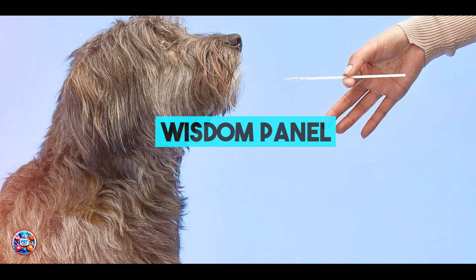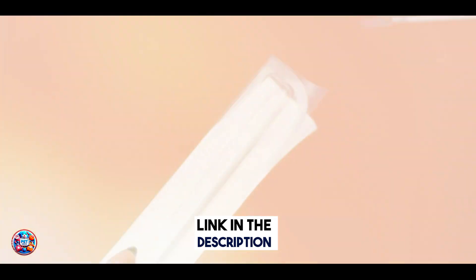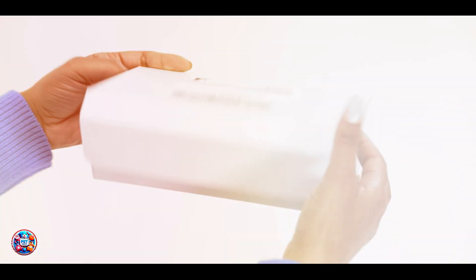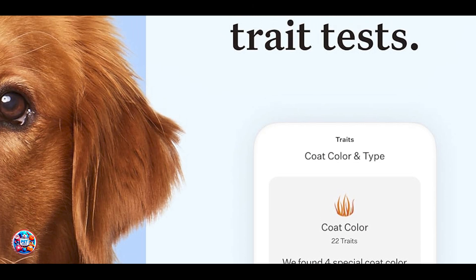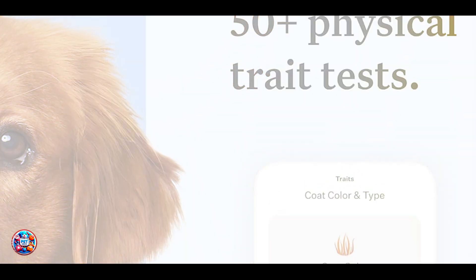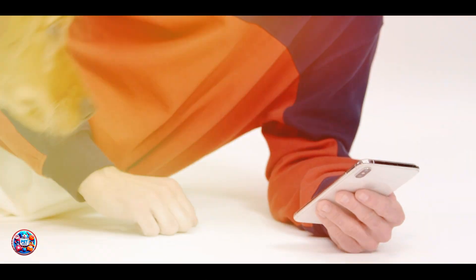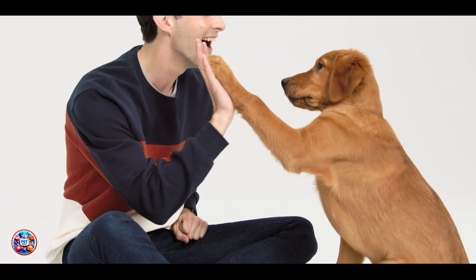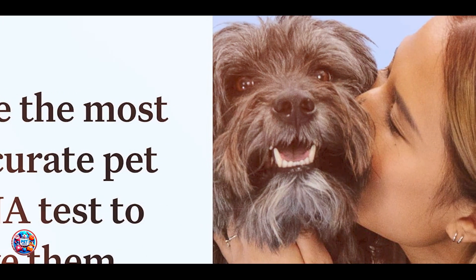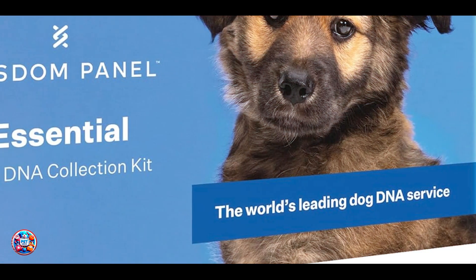Coming in at number 3 is the Wisdom Panel Cat DNA Test, a comprehensive kit that focuses on uncovering your cat's breed ancestry and genetic health markers. This test analyzes over 350 breeds, types, and varieties to provide a detailed breakdown of your cat's genetic background. The Wisdom Panel Test involves a simple cheek swab that you can perform at home. Once collected, the DNA sample is sent to their laboratory for analysis, and you'll receive reports that outline your cat's breed composition, highlighting their genetic similarities to specific feline breeds worldwide.